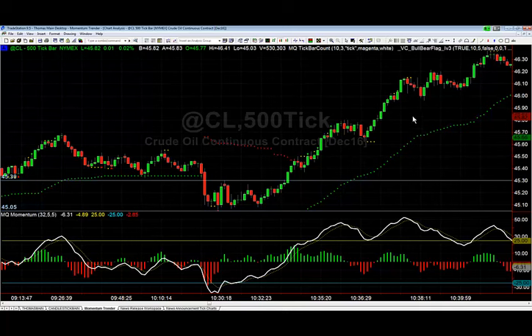Either way, the thing I want you to pay attention to is this is that same setup we're always talking about — a breakout flag. You look for the breakout first and then you use the flag to time your entry, and you can do that on a very short time frame like a 500-tick chart and still have very precise entries where as soon as you get in, you expect the market to immediately move your direction.